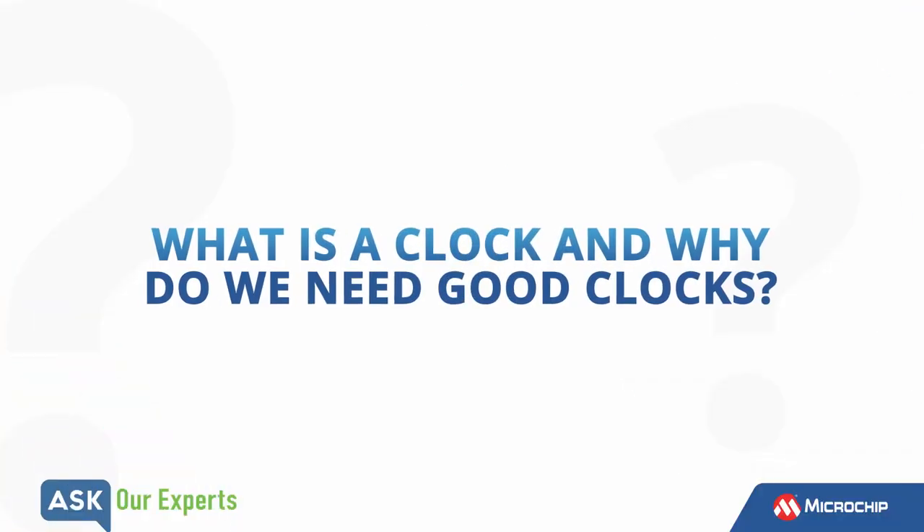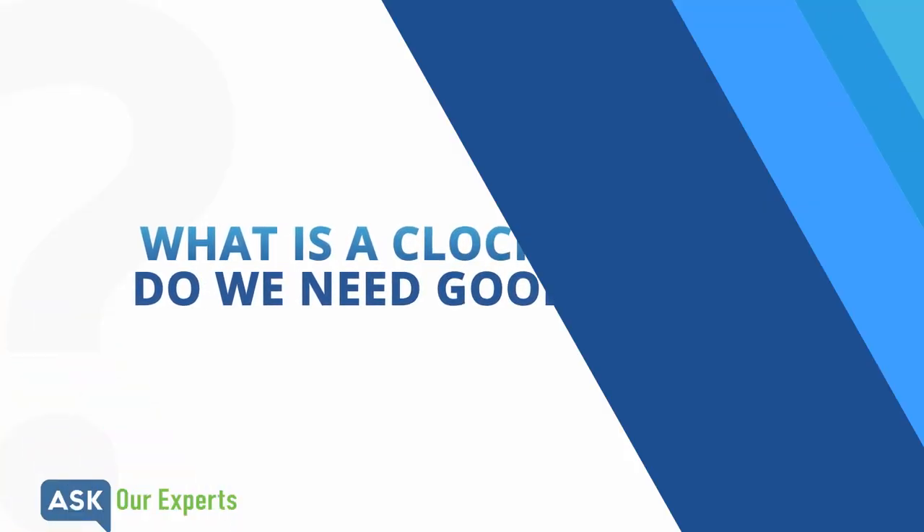Sieg, what is a clock and why do we need good clocks? Well, that's actually a good question. Some people may think that's a silly question, because of course we know what a clock is. It could be something like this that hangs on our wall and changes once every second, or it could be the watch that I wear on my wrist. But even though these are trivial examples, they drive home a certain point. In order for society to function, we need to know what time it is.